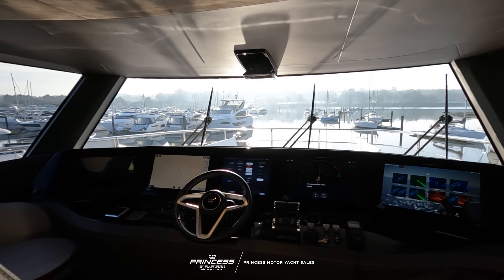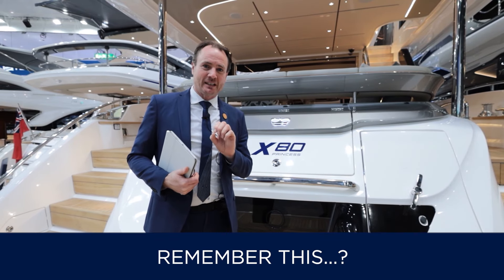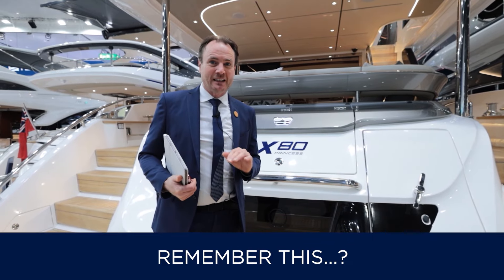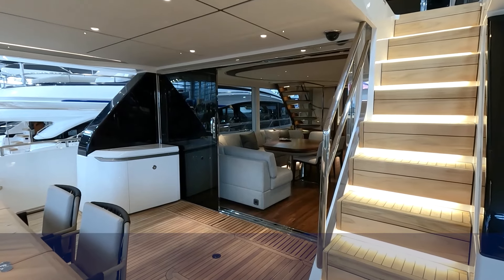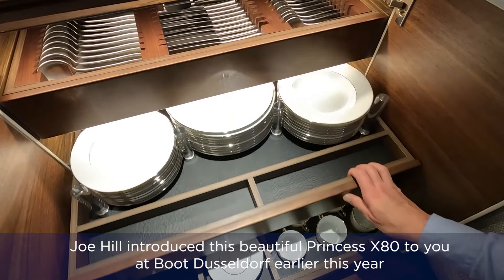I'm delighted to have the opportunity to show you around this gorgeous Princess X80. This particular boat is in stock and available, so we've got a lovely opportunity. Let's go and have a quick look around. Let's go inside. As I mentioned, this particular boat is the five-cabin version.